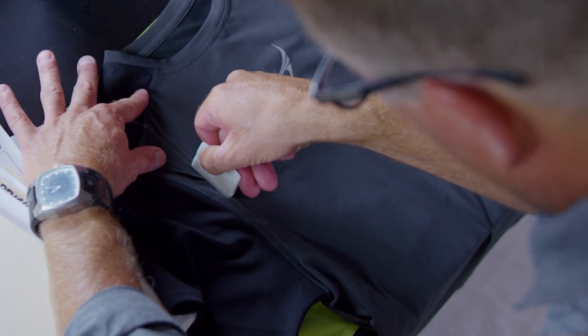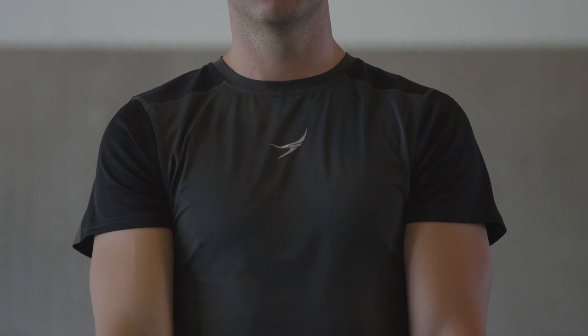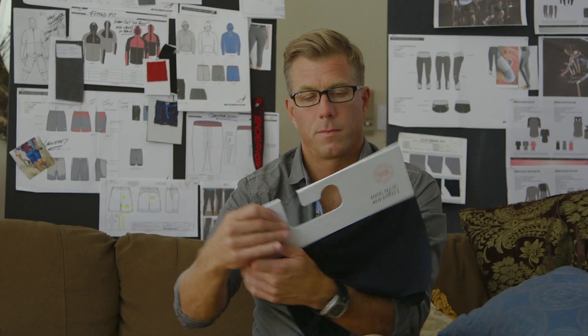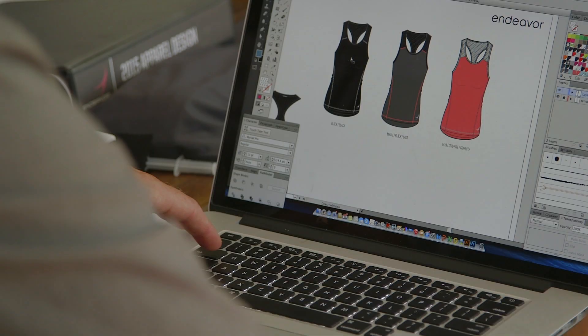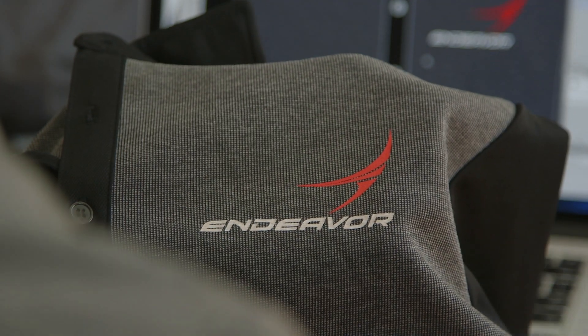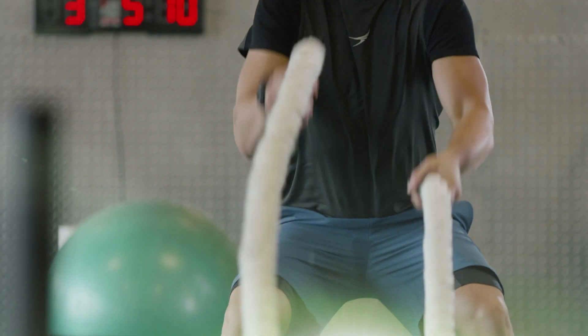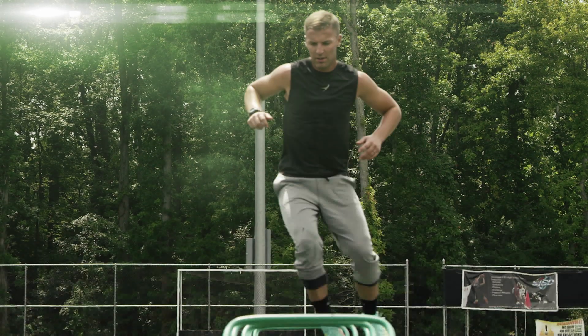My goal as a designer is to really change the face of what apparel means. We want to create something better, something special. We really want to make sure that every piece uses high-performance fabrics and unbelievable design to ensure we are creating apparel with integrity — authentic, high-performance apparel that's going to help athletes perform at their best. In the near future, we fully expect the Endeavour brand to be a major player in the athletic market.